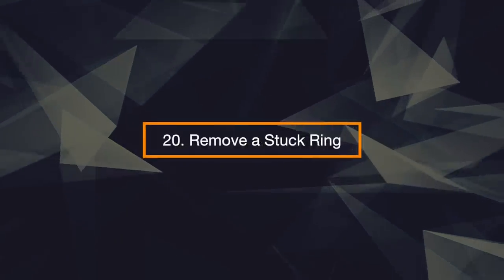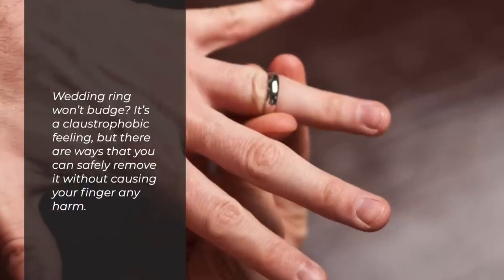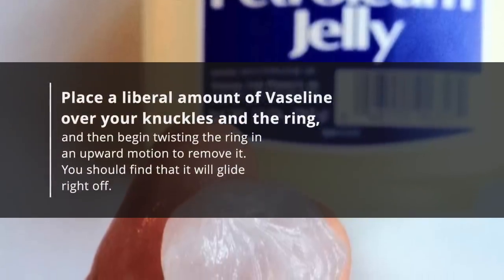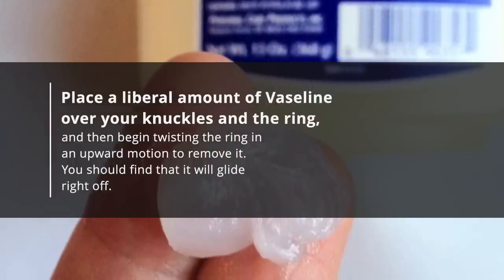20. Remove Stuck Ring. Wedding ring won't budge? It's a claustrophobic feeling, but there are ways that you can safely remove it without causing your finger any harm. Place a liberal amount of Vaseline over your knuckles and the ring, and then begin twisting the ring in an upward motion to remove it. You should find that it will glide right off.